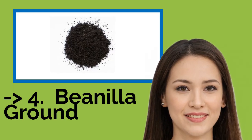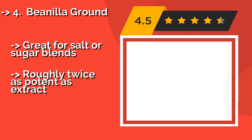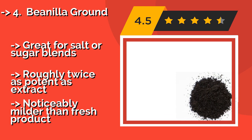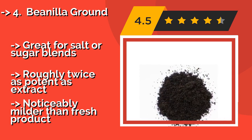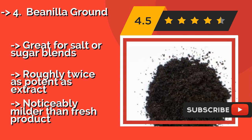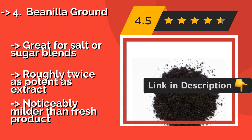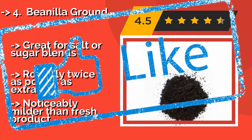The fourth product is Vanilla Ground, about $1,974, crafted from whole pods grown in Papua New Guinea. It is an excellent powdered substitute for liquid vanilla. Partially bound up in plant matter, the subtle notes blossom with the heat of the cooking process, imparting a complex profile to baked goods. It's great for salt or sugar blends and roughly twice as potent as extract, but noticeably milder than fresh product.